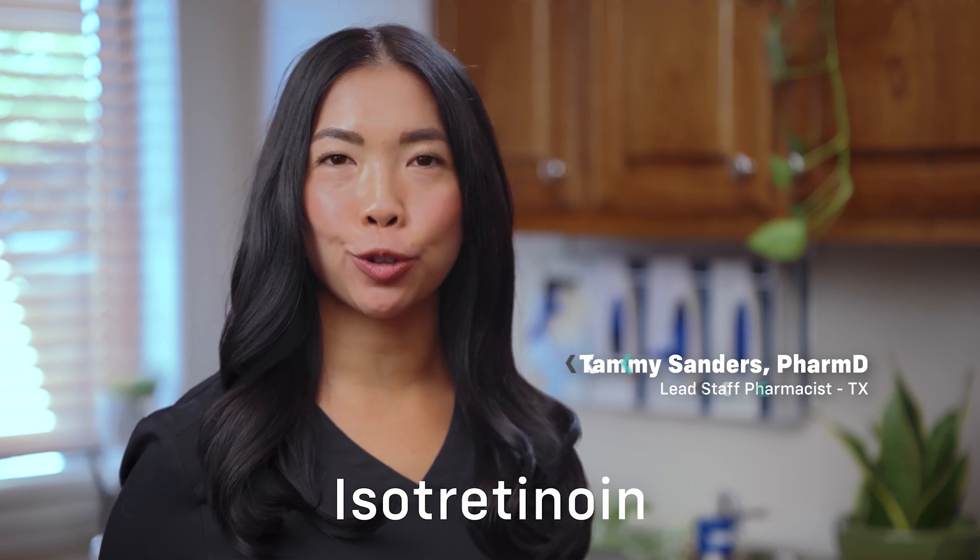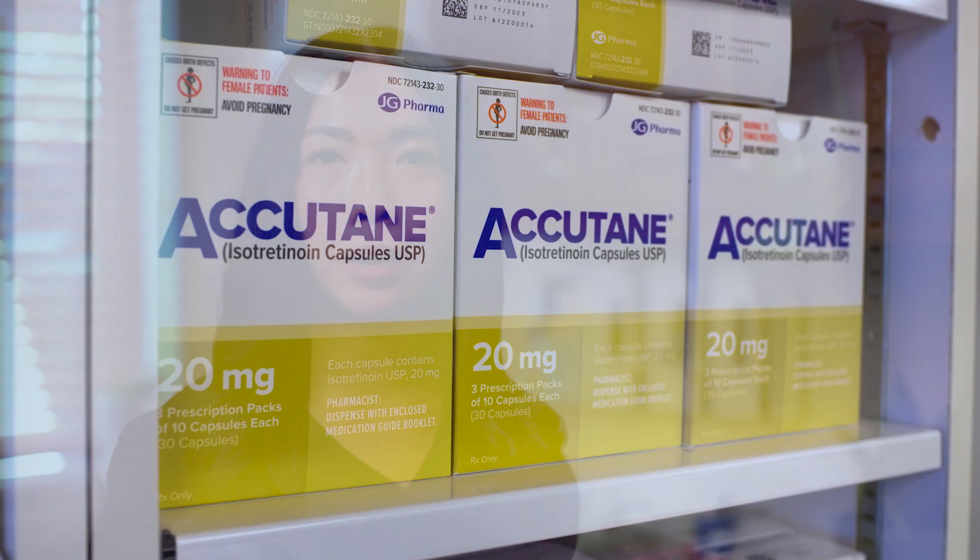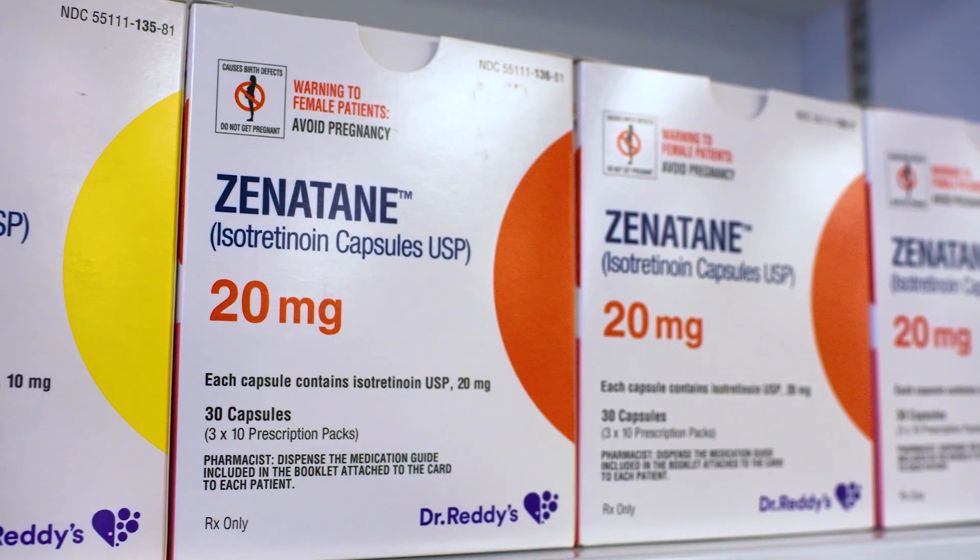Isotretinoin is typically used to treat severe nodular acne. This medication decreases the size and output of the oil-producing glands in the body. It is manufactured under a variety of names.